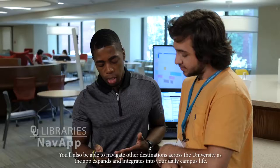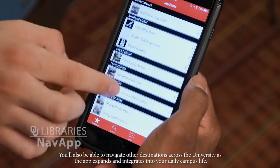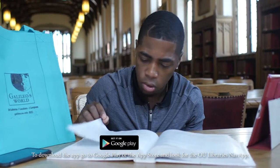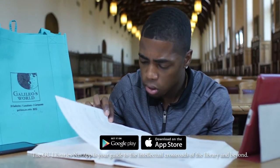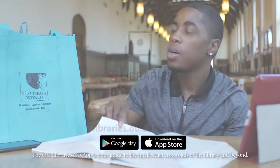You'll also be able to navigate other destinations across the university as the app expands and integrates into your daily campus life. To download the app, go to Google Play or the App Store and look for the OU Libraries NAB app — your guide through the intellectual crossroads of the library and beyond.